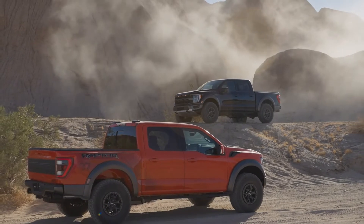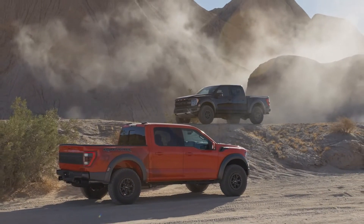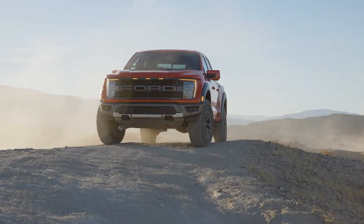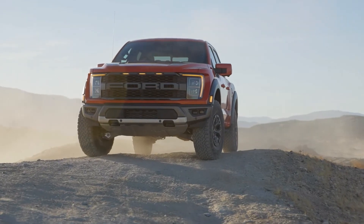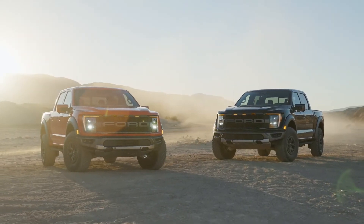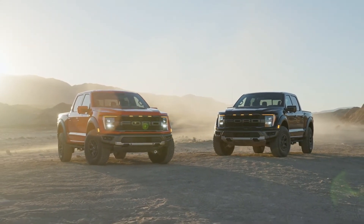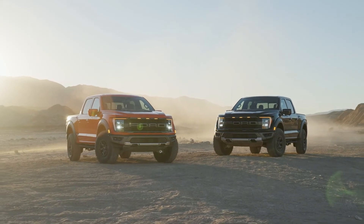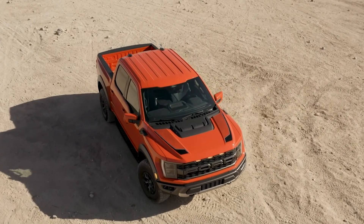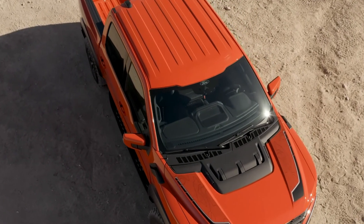This truck is built in Dearborn, Michigan and will arrive at dealerships this summer, followed by the Raptor R next year. We don't know the prices yet, but expect to pay a significant premium — the 2020 F-150 Raptor started at $76,000, and with competitors like the RAM 1500 TRX starting at around $94,000, expect to pay a lot more. Thanks for watching!